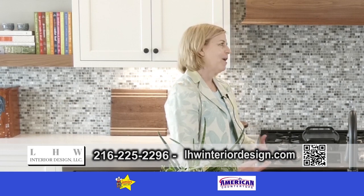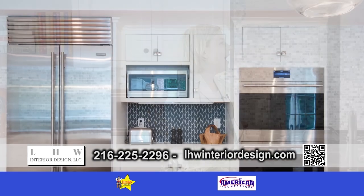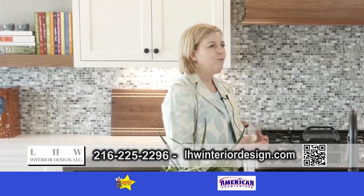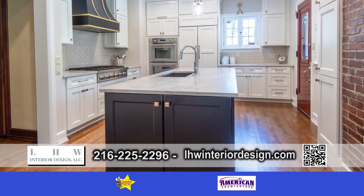The initials LHW are mine and that's where the name comes from. I started this business 18 years ago and I offer full-service interior design. I work on one room or a whole home, whatever my client needs.